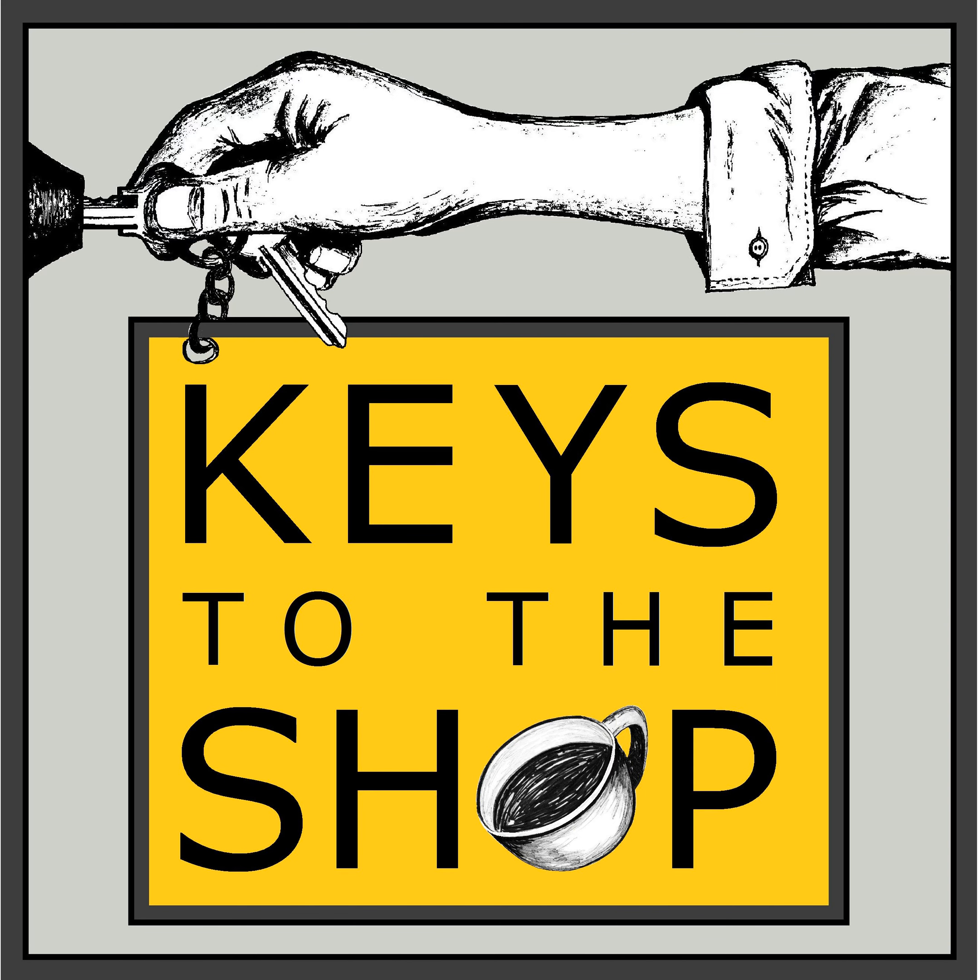Hey everybody, this is Chris DiFurio with Keys to the Shop, and welcome to another edition of Shift Break.